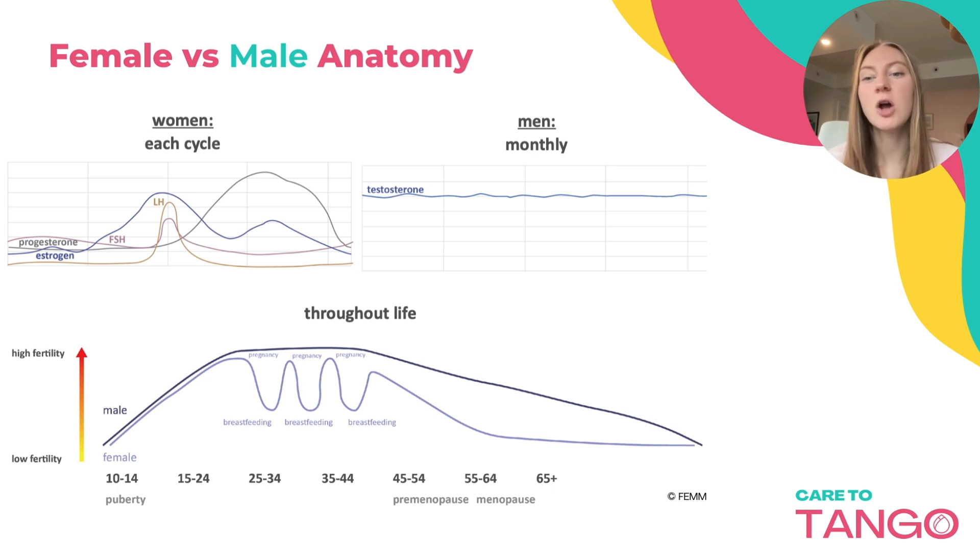Men, on the other hand, are constantly fertile, producing millions of sperm daily, although it takes 70 to 90 days for sperm to mature. His hormones fluctuate slightly on a daily and monthly basis but remain pretty consistent over the years. At approximately 50 years old, a man's fertility starts to slowly decline.